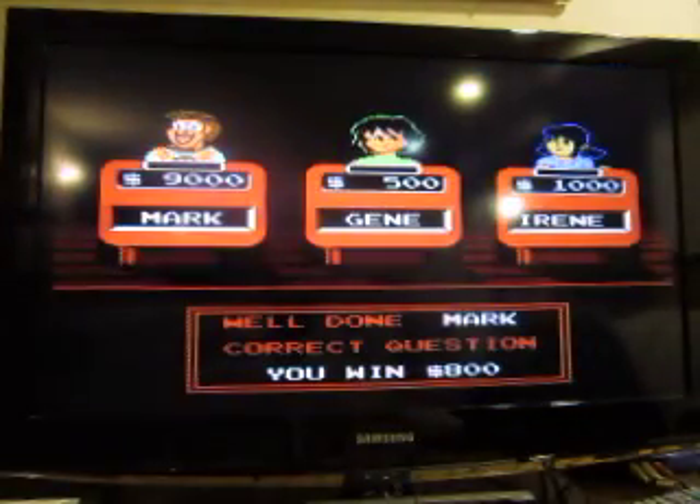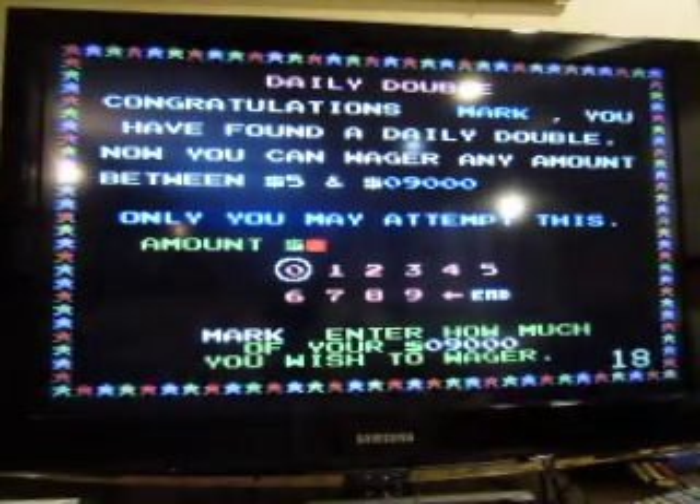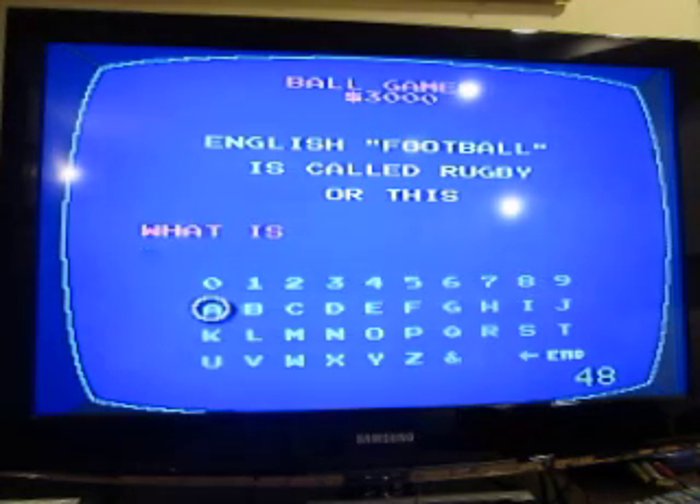Let's finish up the category — Daily Double! All right, I'll go for 3,000. English football is called rugby or this. What is soccer? Yes, I got that right and I'm up to $12,000.